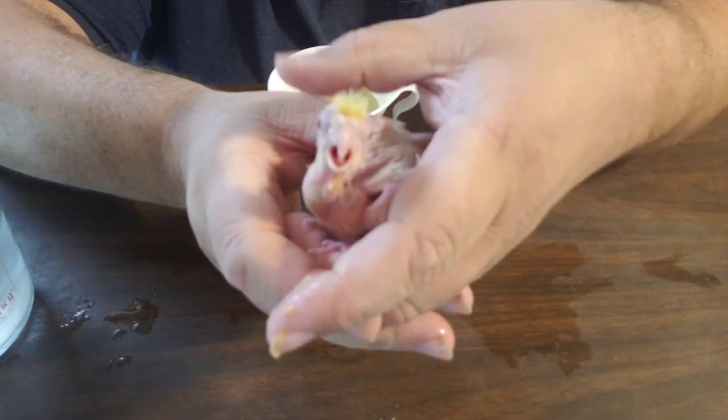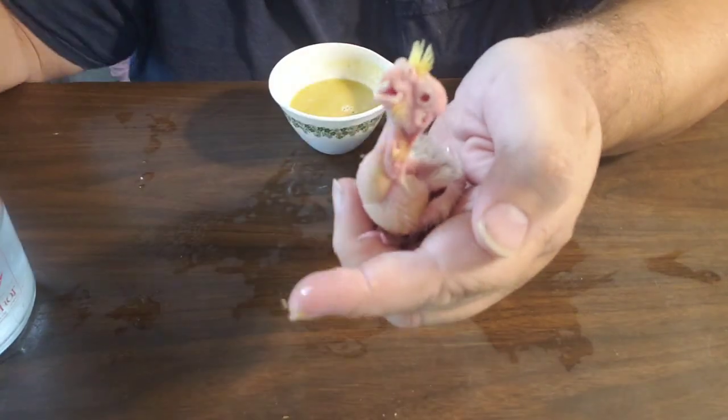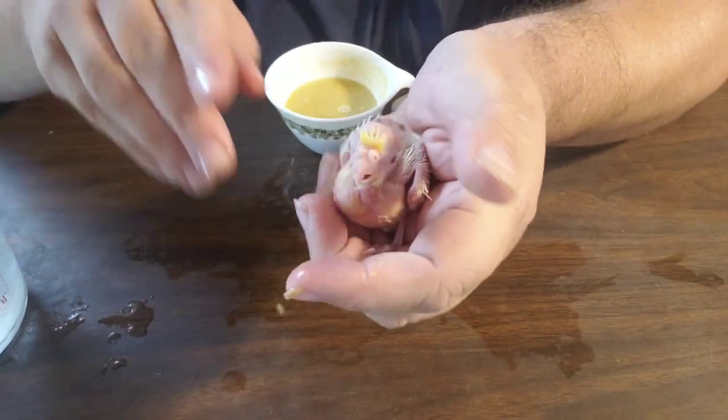This little baby is already reserved. Someone contacted me on Facebook a couple days ago and wants this baby, so once it's all weaned it'll be going home. Isn't he just beautiful? I just love him.